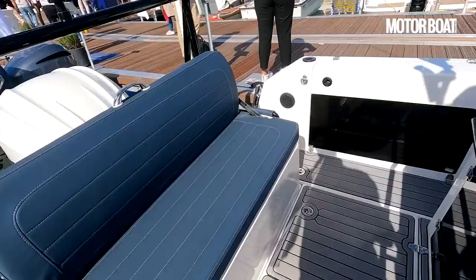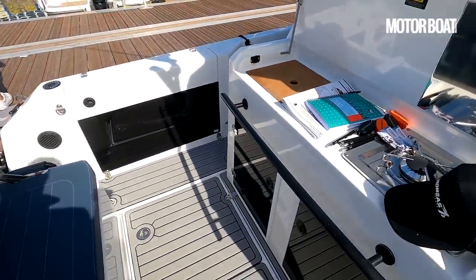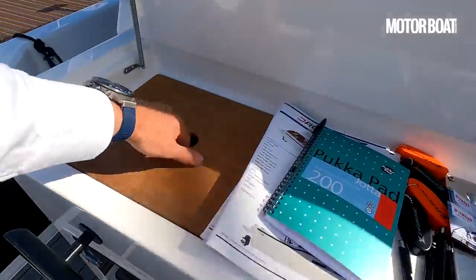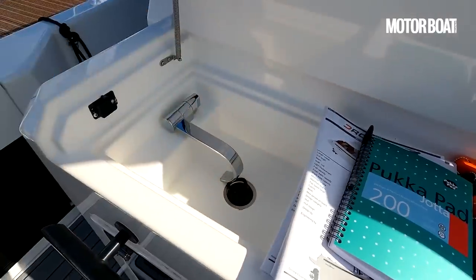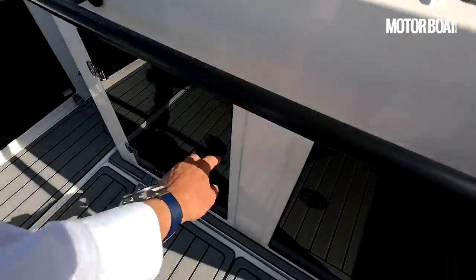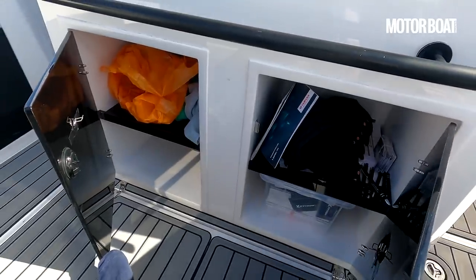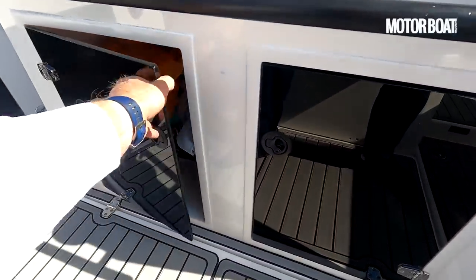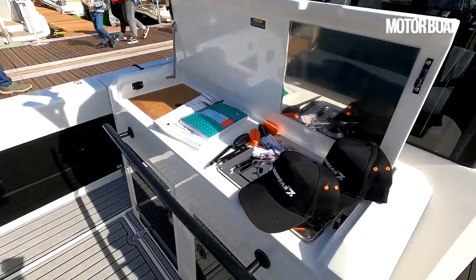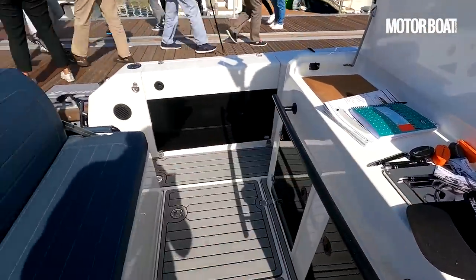This cockpit area you can have either with two seats or the wet bar that we've got here. You can see it's currently equipped with a gas burner and a sink, with an option for one or two fridges underneath. You can also have that as a seating area, so if you want a more sociable setup you could have another bench seat facing aft.